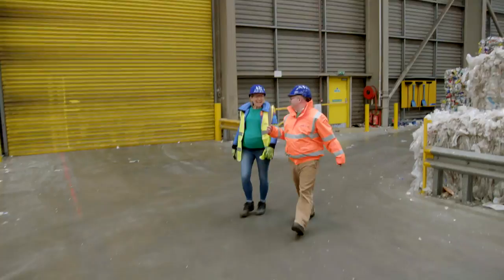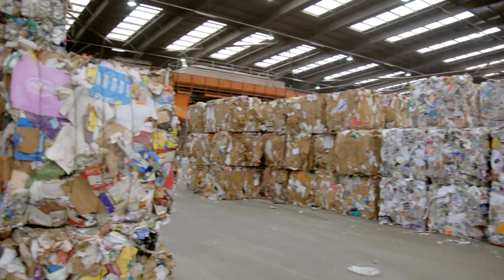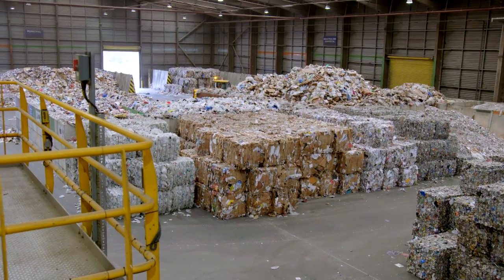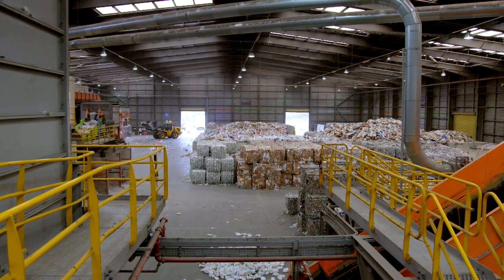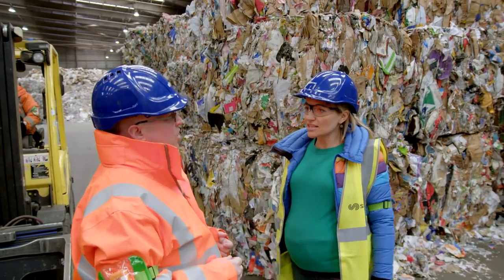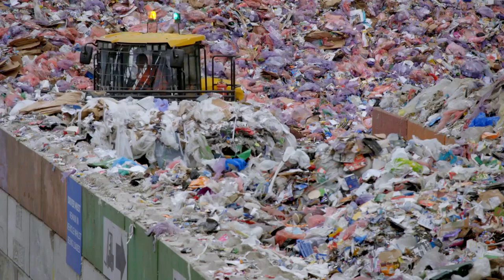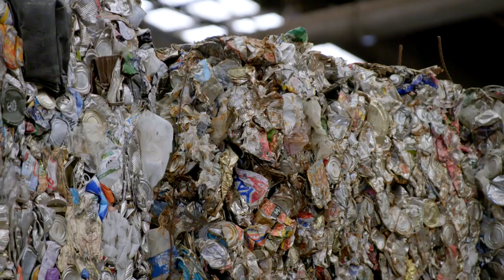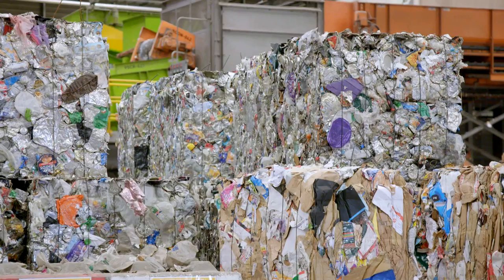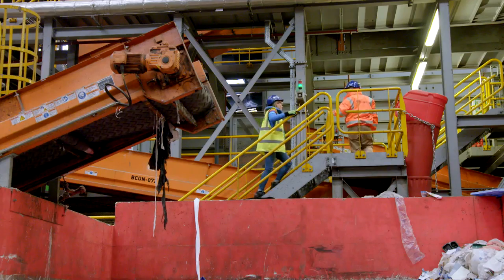This place is absolutely fantastic! There are around 100 plants like this all over the country, which process the 1.5 million tonnes of plastic waste we create every year. This particular plant deals with 250 tonnes of recycling a day, and it's all about sorting the many different types of plastic.